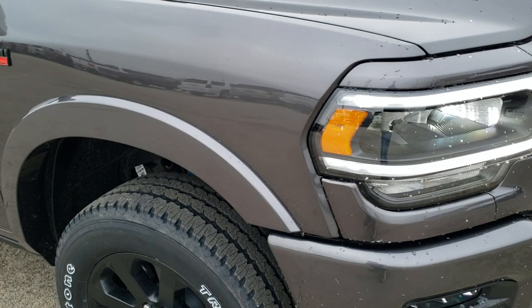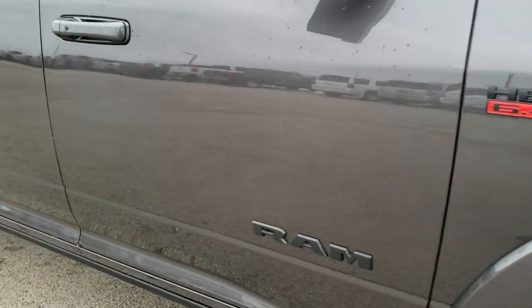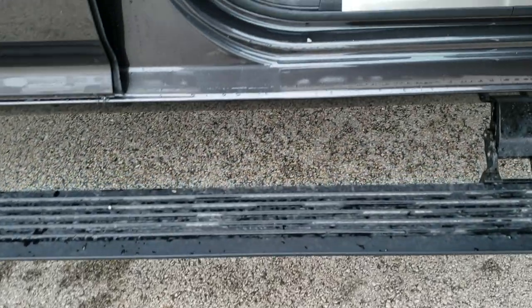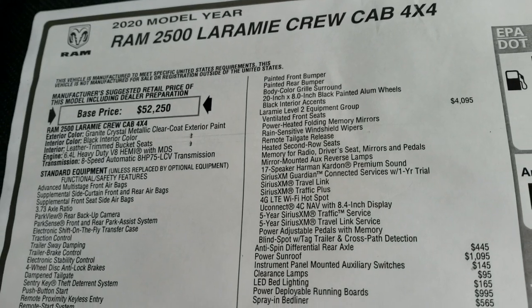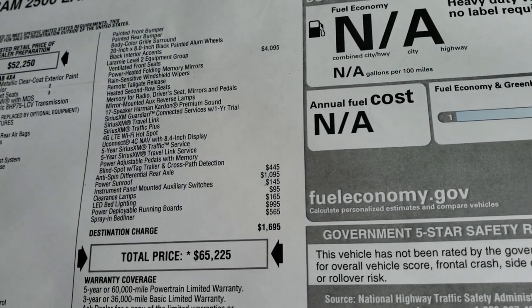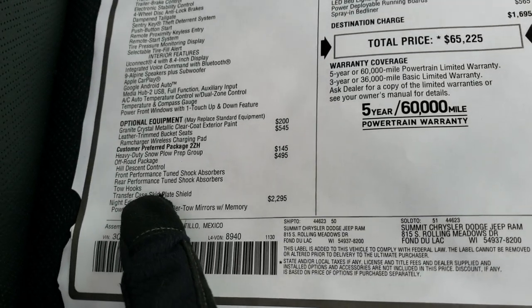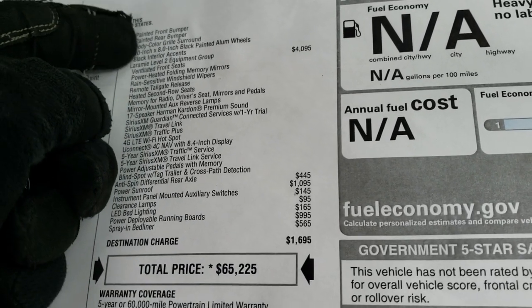This one has a 6.4-liter V8 Hemi motor with MDS. It does have the power boards, which are a $995 option. We're going to take a look at the original window sticker here — feel free to pause this at any second. You can see it is a Laramie Level 2. It does have the night edition right there, and you can see everything that comes with that night edition.